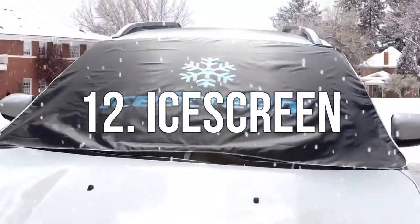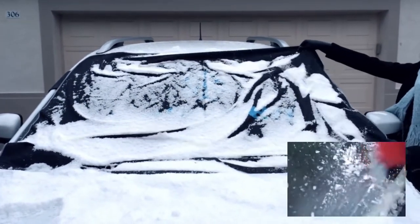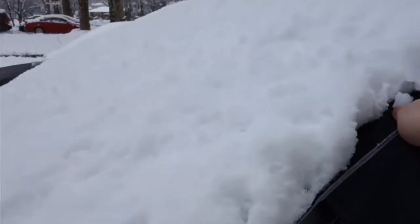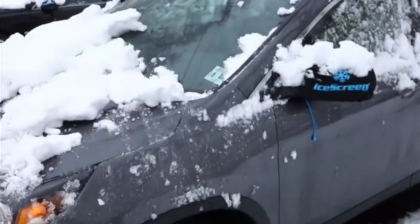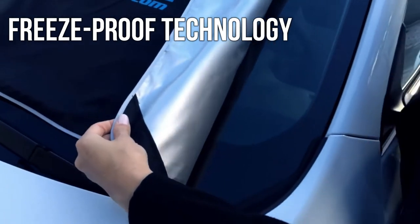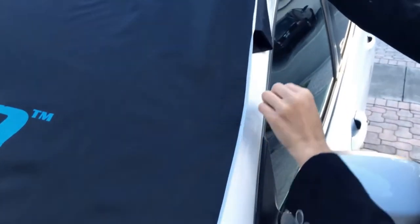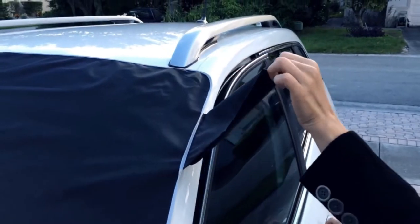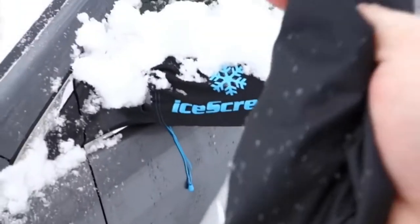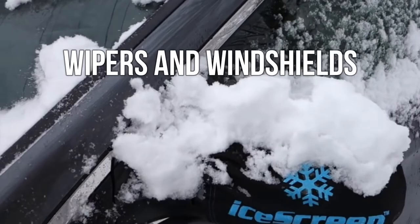Number 12. Ice Cream. A clean window in the dead of winter is no longer a luxury reserved for those with a garage. Now anyone can drive away with a cleaned windshield in less time than it takes to find your scraper. It's easy to use and constructed with reinforced double waterproof coating with freeze-proof technology. It also has magnets that prevent it from blowing away and sticking to the car — and they don't scratch. It's an anti-theft gadget with wings, foam attachments, secured into the doors, providing full cover to wipers and windshields.